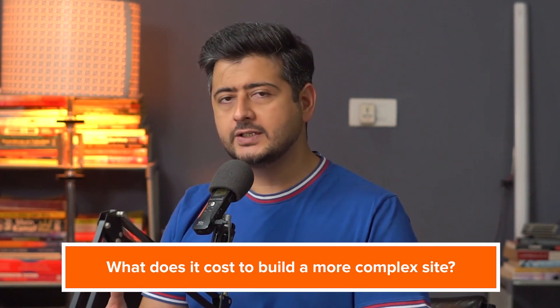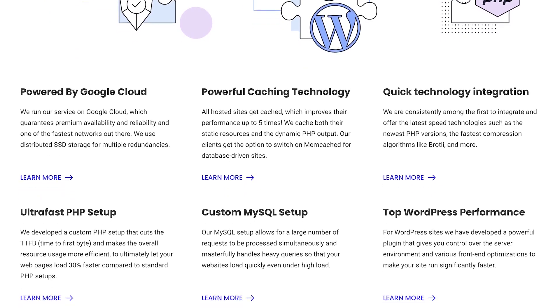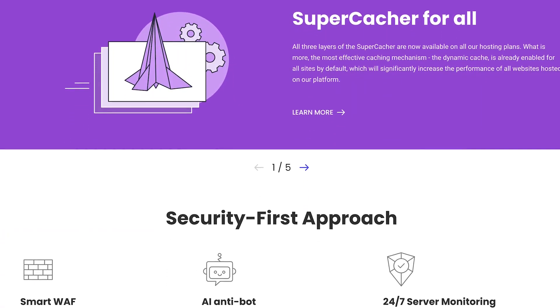Now let's talk about what it takes to build a little more complex website with more features. Essentially, only two things will change. The first is hosting — a more complex website might require more resources, so we recommend SiteGround, which offers 60% off for the first year. If you're not adding a lot of functionality, Bluehost might be just fine. The second thing to update is the list of plugins and potentially upgrading to premium versions of existing plugins.